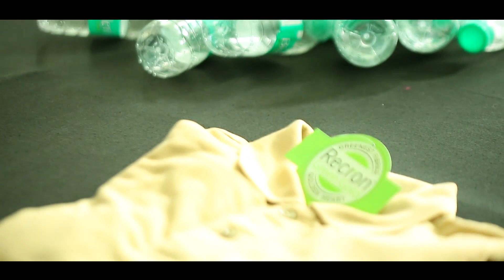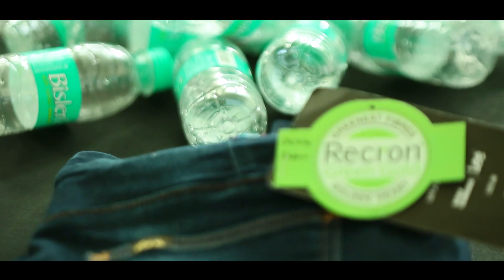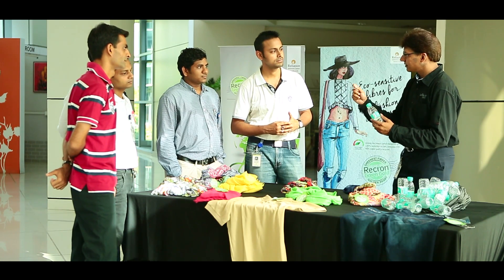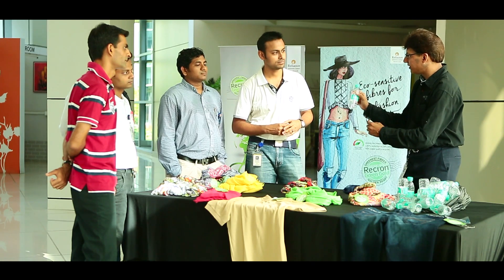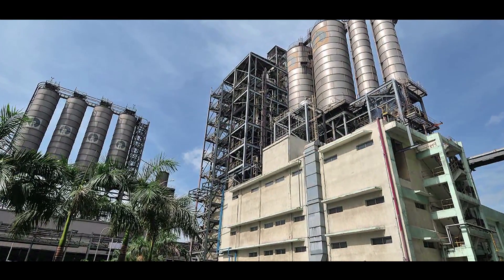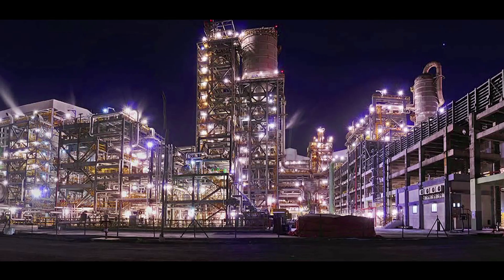22 PET bottles go in to make a t-shirt. 15 PET bottles go in to make a pair of blended jeans. Next time when you use a bottle, please ensure that you throw it in the special bins which have been provided so that it goes to the right place. Every year, RIL recycles over 200 crore PET bottles in this manner.